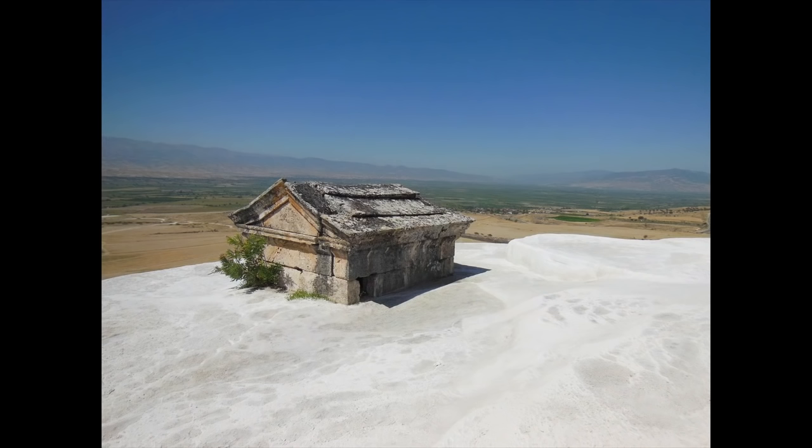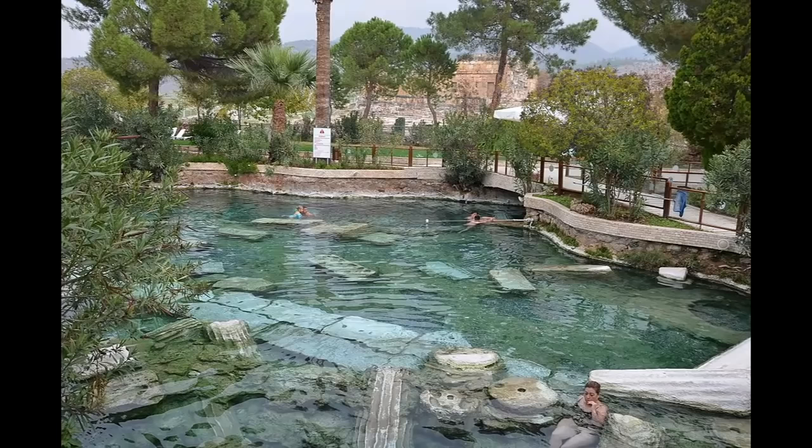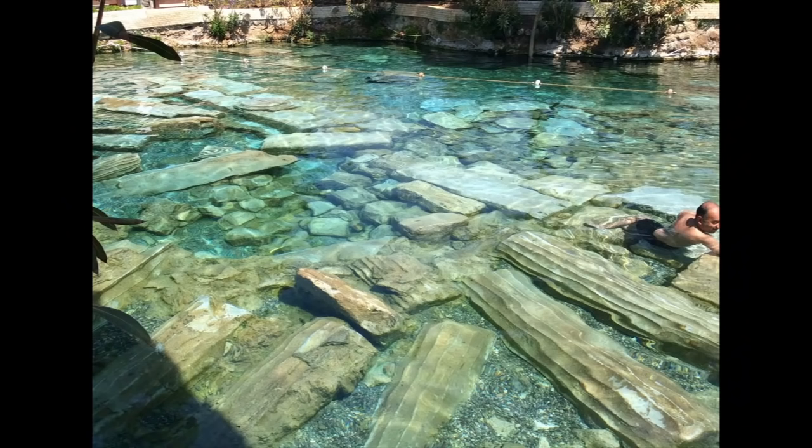In some places, the travertine terraces have swallowed the ruins of Hierapolis, the Roman city and health spa that stood beside the smoking springs. But the sacred pool from which the springs bubbled, which lay between a Temple of Apollo and the main bath complex of Hierapolis, has changed little since antiquity. The Temple of Apollo collapsed in the Middle Ages, littering the bottom of the pool with columns and capitals. The pool itself, however, is still full of warm spring water, and still teems with sunburnt tourists.